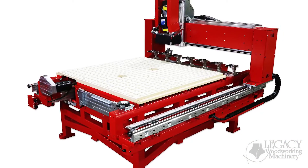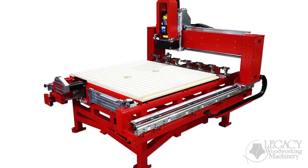Hello, welcome back to another Legacy product video. My name is Chris and today I want to answer a question: Is the Maverick 4x4 CNC multi milling station right for you?